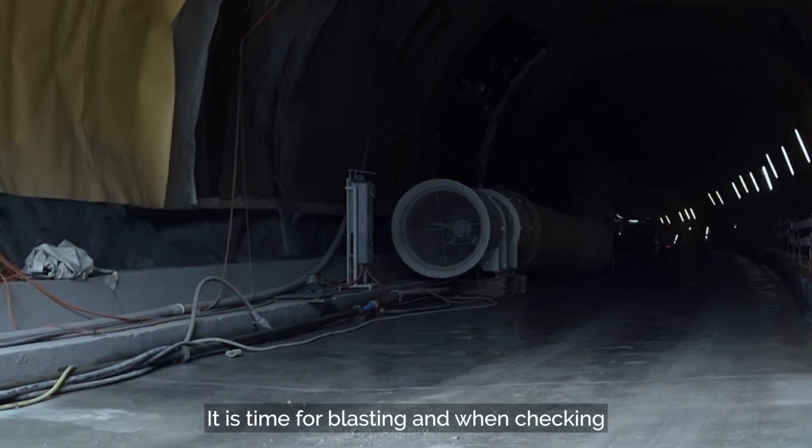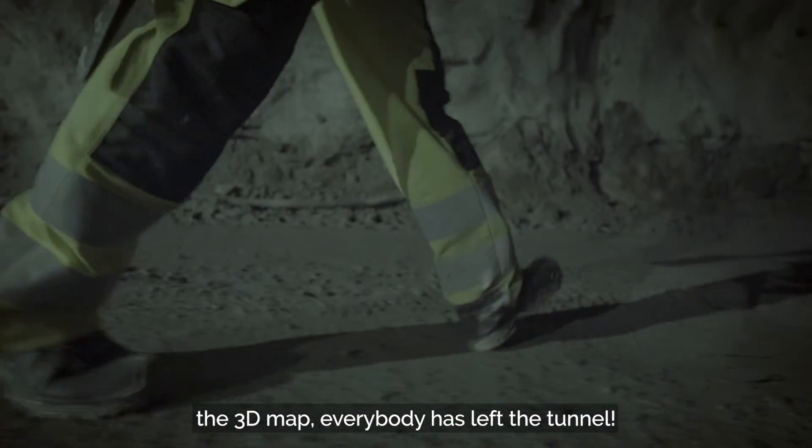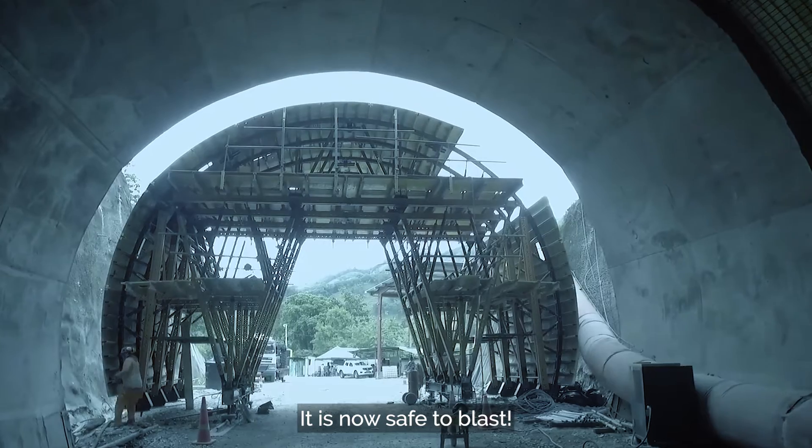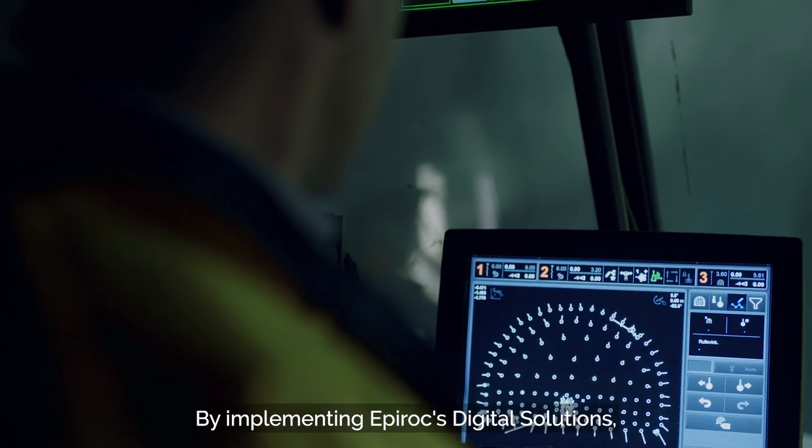It is time for blasting. When checking the 3D map, everybody has left the tunnel. It is now safe to blast.